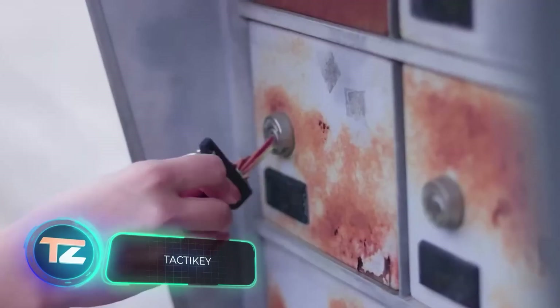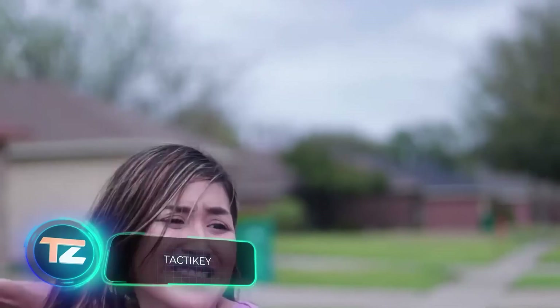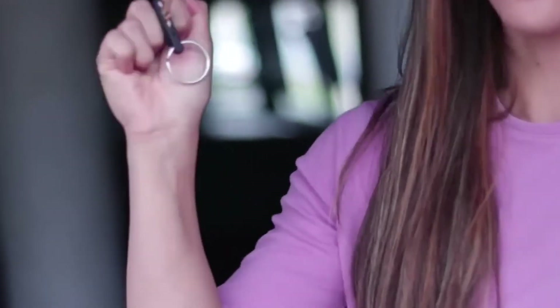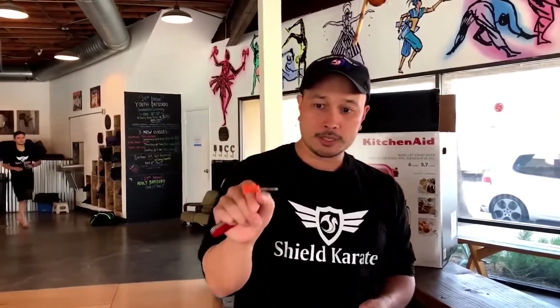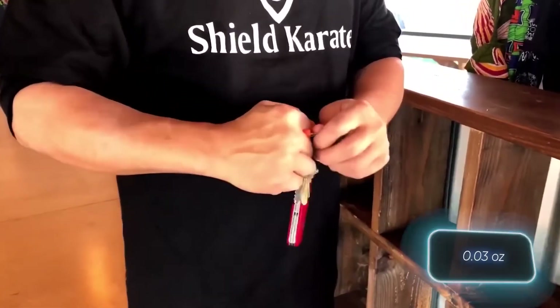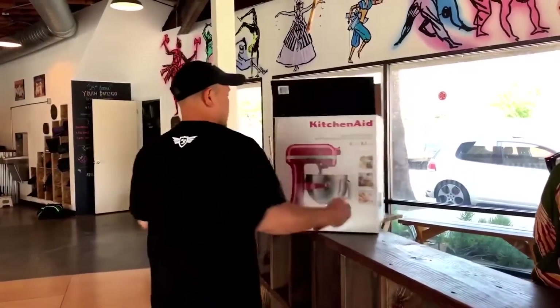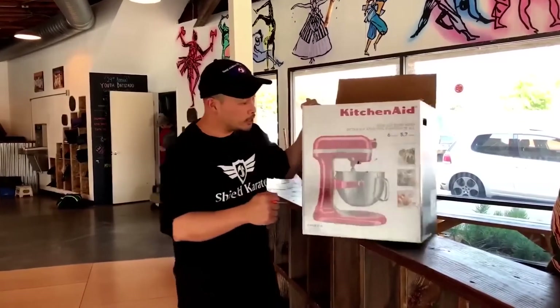The folks behind Tactor have a simple message: safety is a state of mind. They believe wearing this accessory will serve as a constant reminder to stay vigilant. Tactor is a device that transforms a regular key into a self-defense tool. Unlike brass knuckles and similar items, it doesn't draw much attention and weighs less than a gram. Despite its unassuming appearance, the makers confidently priced the Tactor key at just $13.